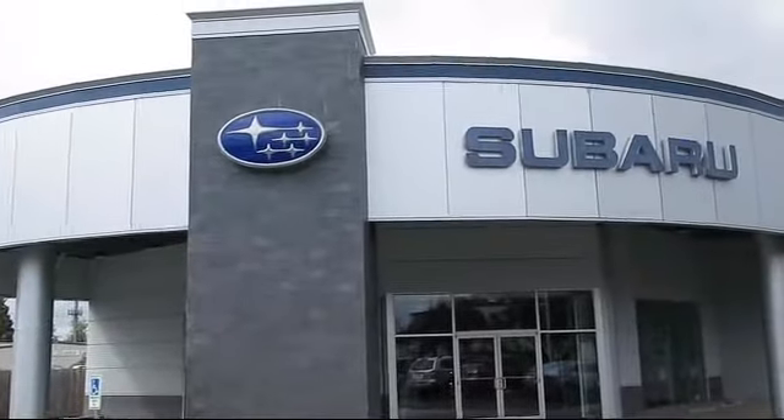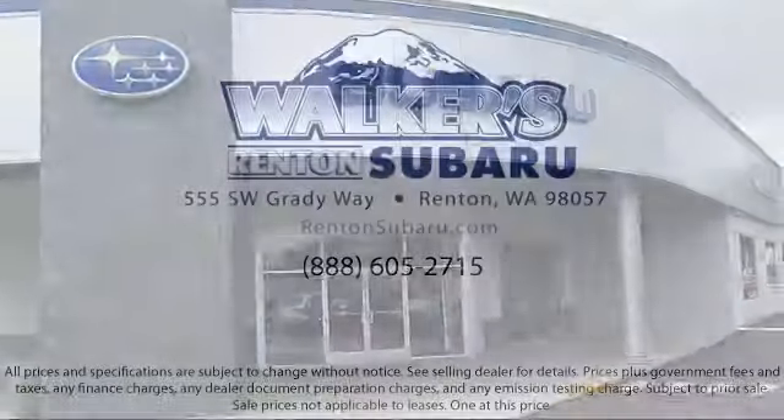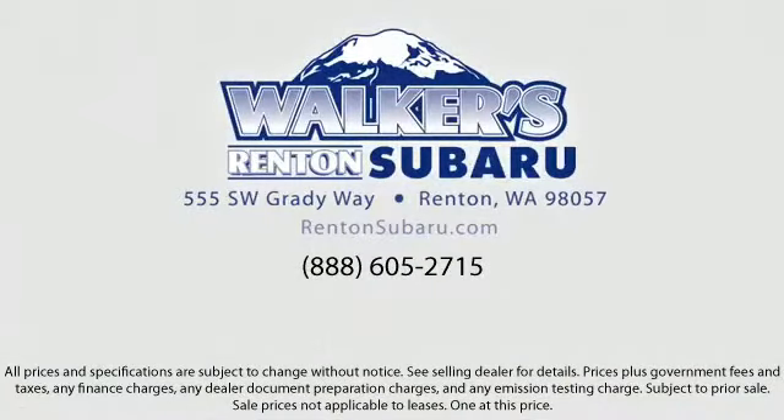Our goal is to make every customer a customer for life by providing excellent service, superb customer care, competitive prices, with a knowledgeable and dedicated staff. Come see why the right place to purchase your new Subaru is right here — Walker's Renton Subaru.